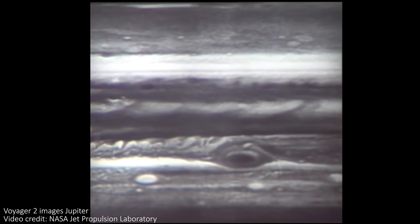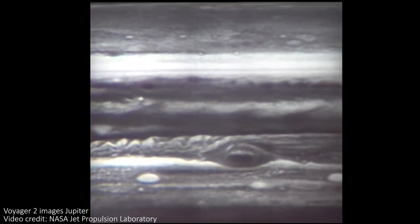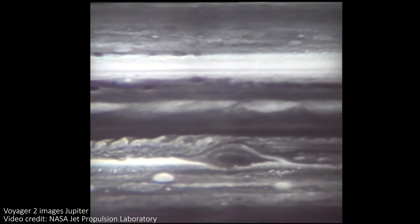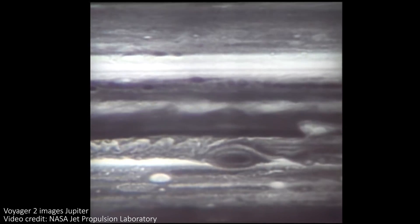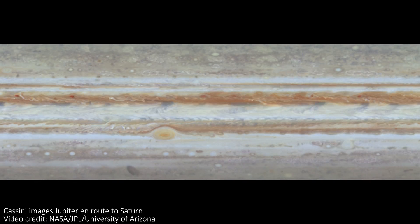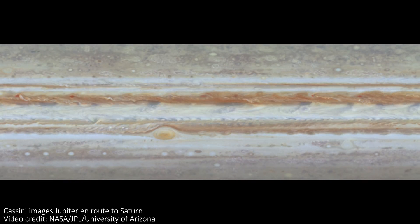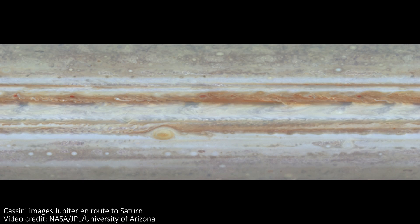Red sits towards the top of the Jovian southern hemisphere and penetrates hundreds of kilometres downwards. This is quite a lot, given that hurricanes on Earth are often a hundred metres deep or less. Red also produces wind speeds of up to 432 kilometres per hour, or about 270 miles per hour, which is incredibly fast.